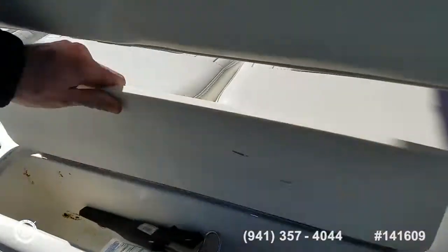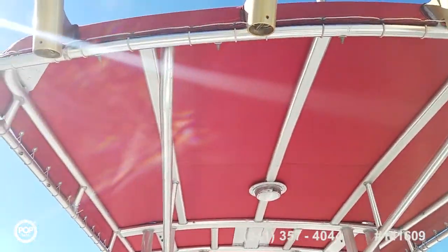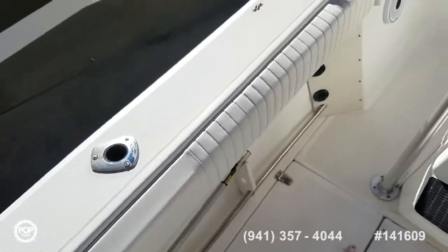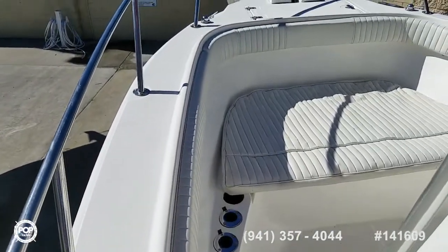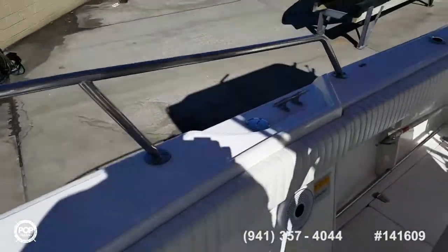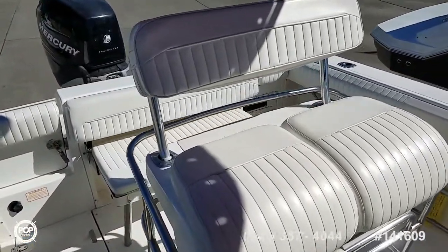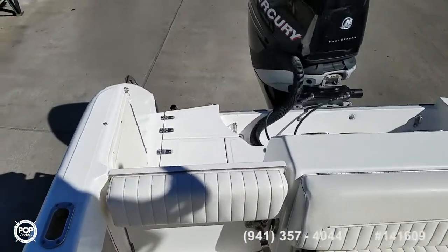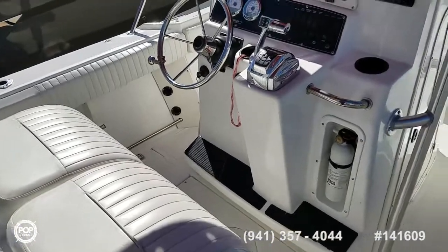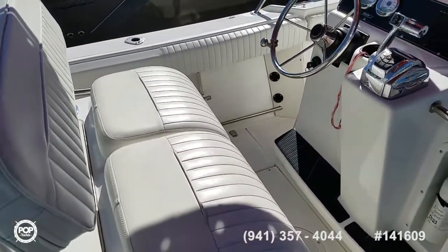Plenty of grab rails. Let me do one more slow pan all the way around. Please take this opportunity to check out all the high-resolution photos we have posted on popyachts.com. Appreciate you taking the time to watch this video. Give me a call today with any specific questions — my name's Andy and I really look forward to meeting you in person and showing you through Boston Whaler's tried and true 230 Outrage. I know you'll be impressed. This thing is set up for lots of fun on the water — cruising, fishing, and having fun. Talk to you soon.